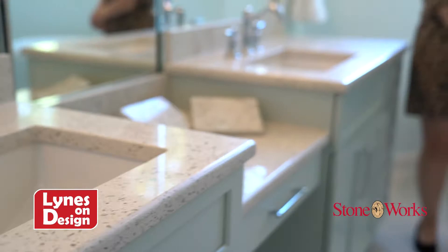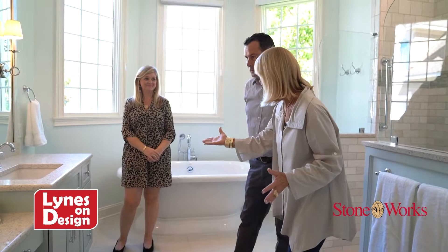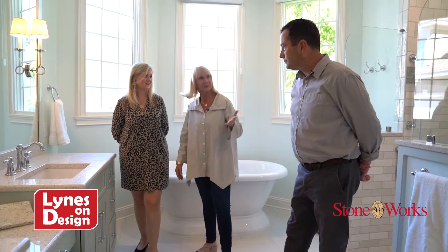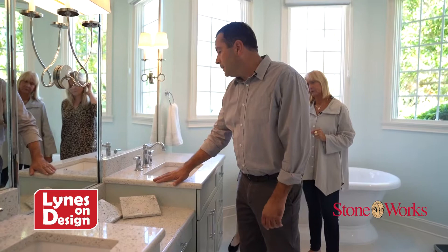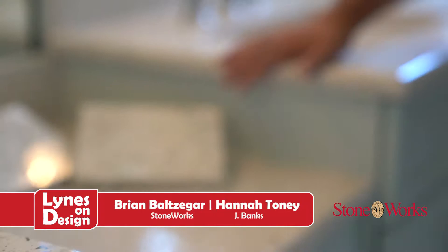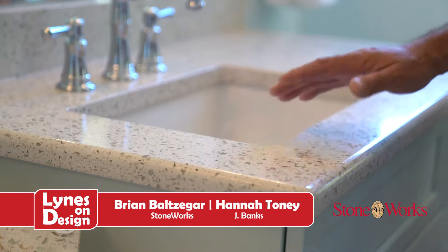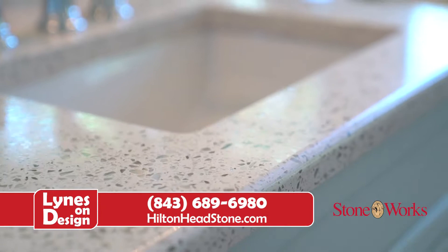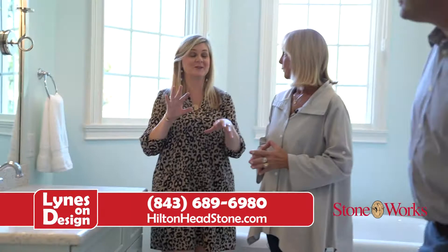I want to talk about the edging too, because people take for granted — they pick their countertop but don't really think about what the edging is going to look like. There are multiple different edges we can do — pretty much endless selections. You can buy custom profiles, fancy OGs, even laminated and mitered edging. But this is a pretty simplistic what we call a half-inch radius with an eased edge around the sink cutout. Simplicity is in these days, so we're doing more of that rather than complex, fancy edges. I love the rectangle sinks — they just look modern and fresh.